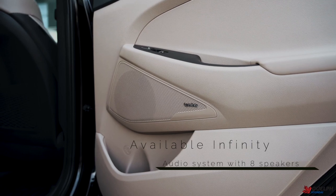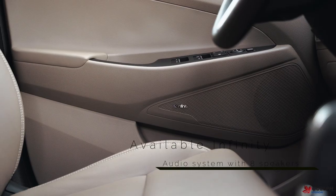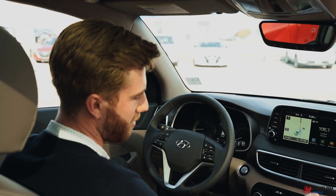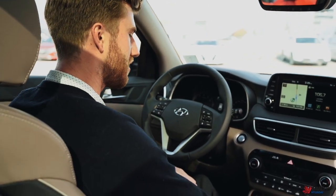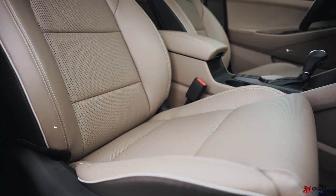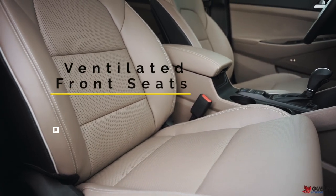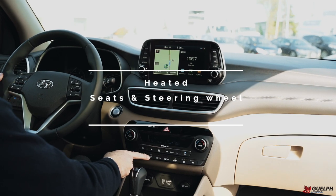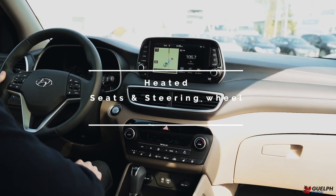Our 8-speaker Infinity audio system features 4 speakers in the front of the cabin as well as 4 in the rear. Moving down towards the climate controls, you can see it is dual-zone climate, with optional cooled and ventilated seats, perfect for hot summers, as well as heated seats and a heated steering wheel to keep you toasty in the winter months.